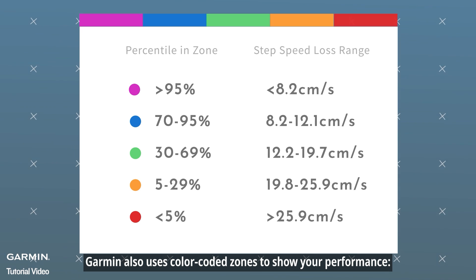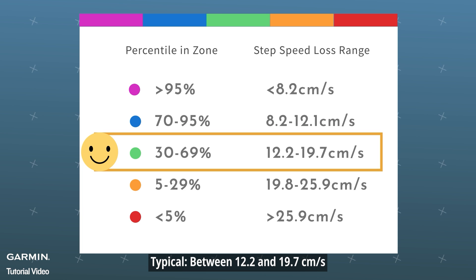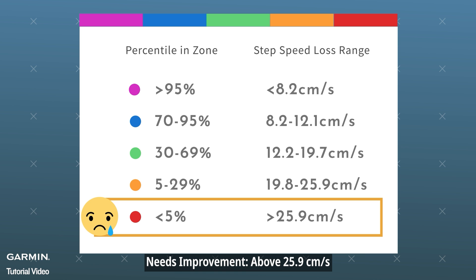Garmin also uses color-coded zones to show your performance. Excellent is below 8.2 centimeters per second. Typical is between 12.2 and 19.7 centimeters per second. Needs improvement is above 25.9 centimeters per second.